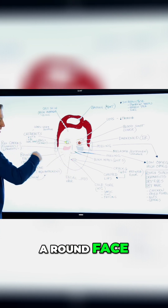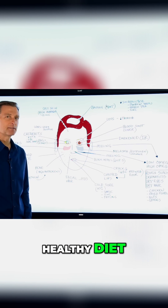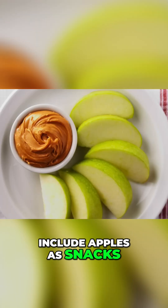A round face — in my case, that was because I was on a so-called healthy diet, but that diet included apples and snacks like apples and eggs with peanut butter.